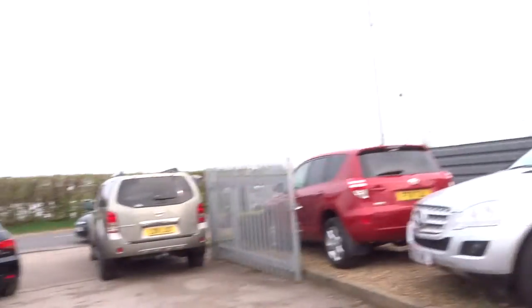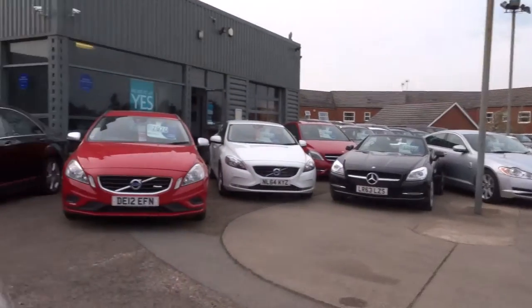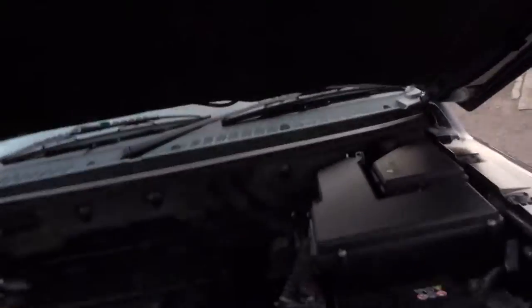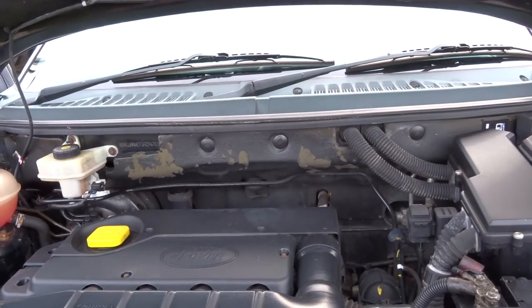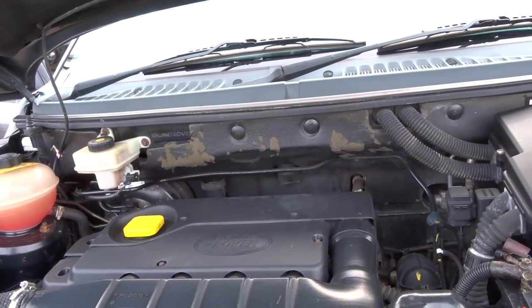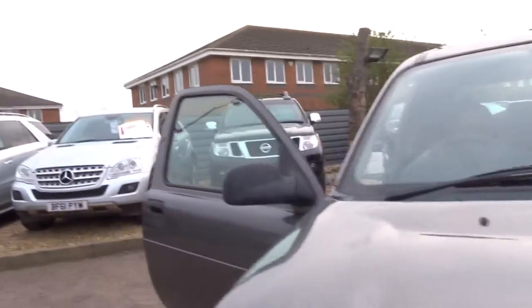So I'll just open the bonnet and show you the engine compartment. Let's see if I can lift this up with one hand — there we go, quite heavy. It's just incredible, look at it. For the age of the car, lovely and clean. Engine's in great shape, drives lovely.